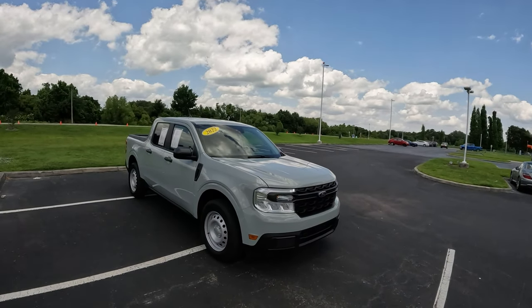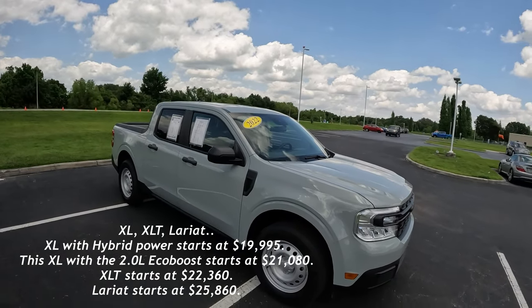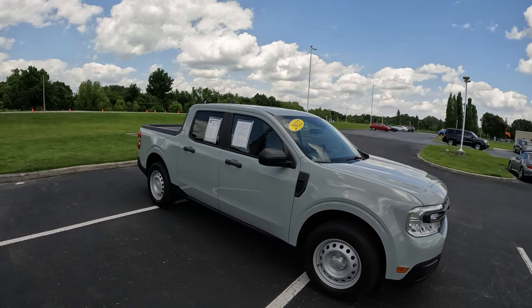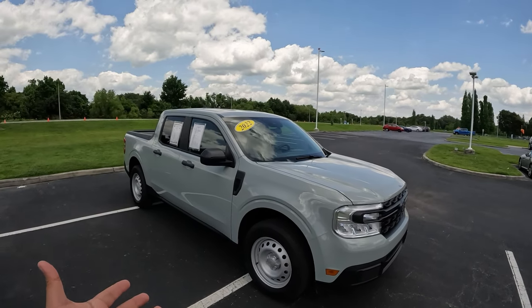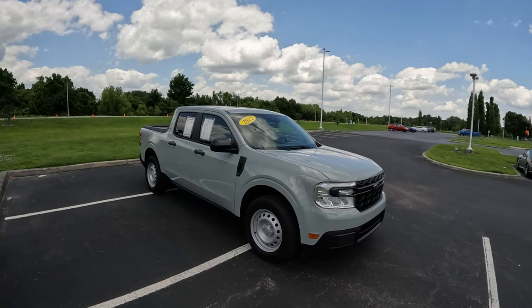This one in front of us is an XL model — that's your base model. There are basically three models: the XL, the XLT, and the Lariat. This one is powered by the 2.0-liter EcoBoost engine, which is the more powerful engine option compared to the hybrid powertrain, and it automatically comes with four-wheel drive.